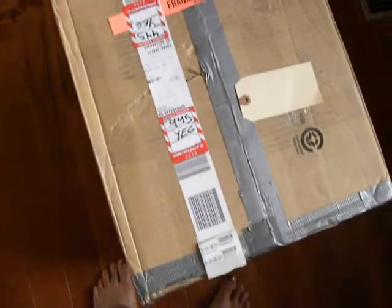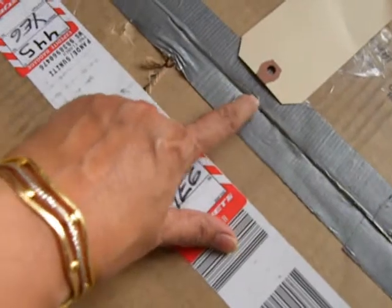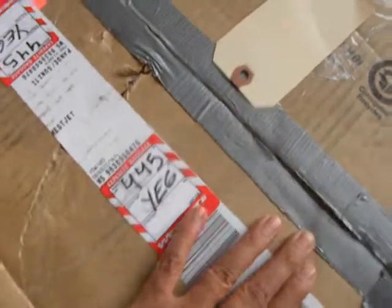Hello YouTube. So here it is — here is my package, it has arrived. We are here in Edmonton and it has been marked fragile. I am going to cut it open and see the condition of my orchids.